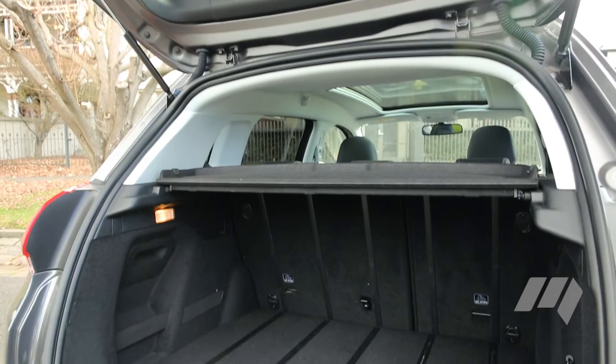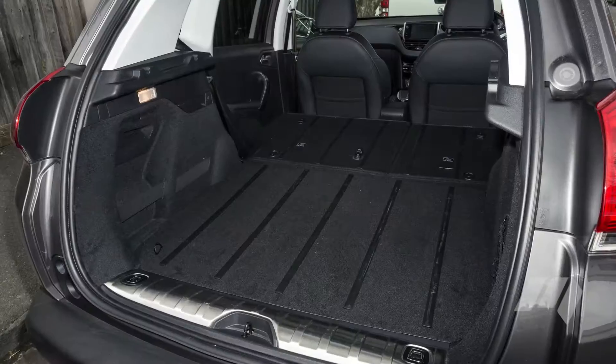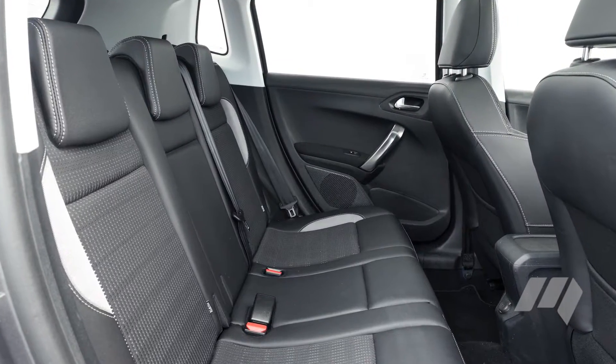The boot capacity is 410 litres, expanding to 1,400 litres with the seats folded flat. There's a flexible seating arrangement — a 60-40 split in this case. The rear seats aren't bad either.